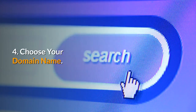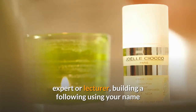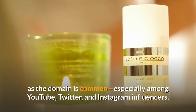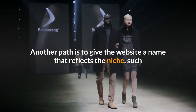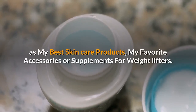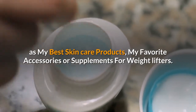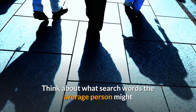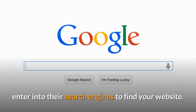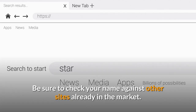4. Choose your domain name. If you're launching a personal brand as an author, expert, or lecturer, building a following using your name as the domain is common, especially among YouTube, Twitter, and Instagram influencers. Another path is to give the website a name that reflects the niche, such as 'my best skincare products,' 'my favorite accessories,' or 'supplements for weightlifters.' Make the name keyword rich, not clever. Think about what search words the average person might enter into search engines to find your website. Be sure to check your name against other sites already in the market.